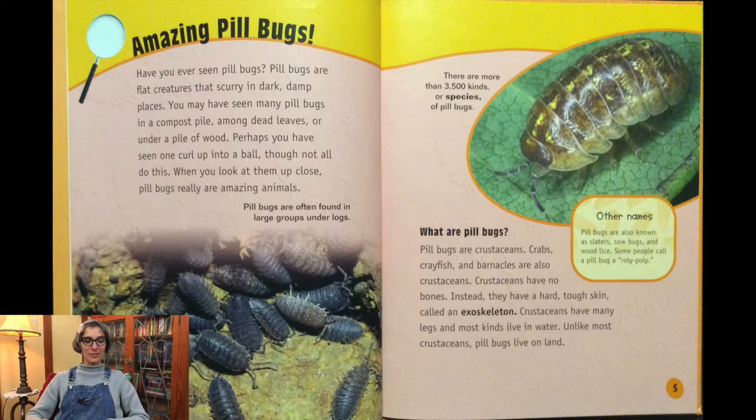Amazing pill bugs. Have you ever seen a pill bug? Pill bugs are flat creatures that scurry in dark, damp places. You may have seen many pill bugs in a compost pile, among dead leaves, or under a pile of wood. Perhaps you have seen one curl up into a ball, though not all do this. When you look at them up close, pill bugs really are amazing animals. You're pretty amazing, right, Paola? I sure am, and so is my family.